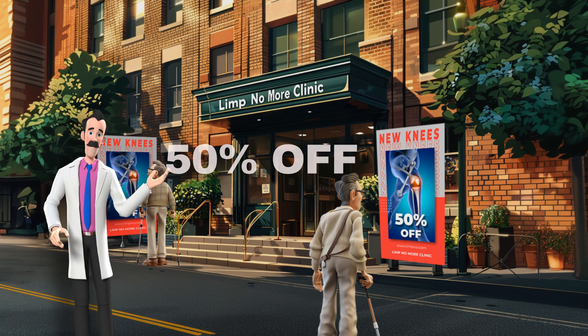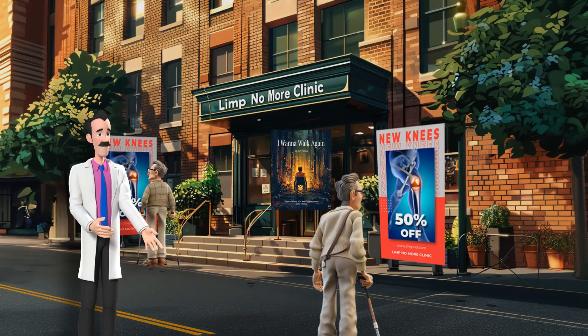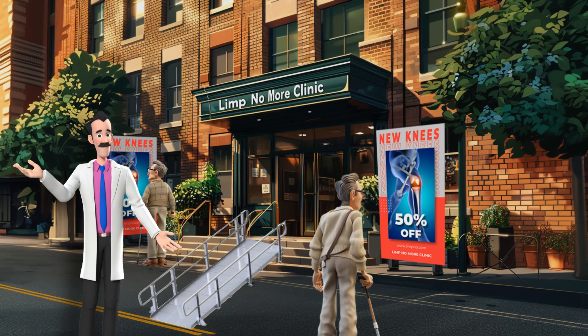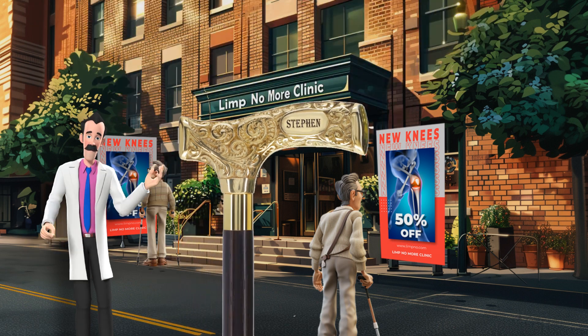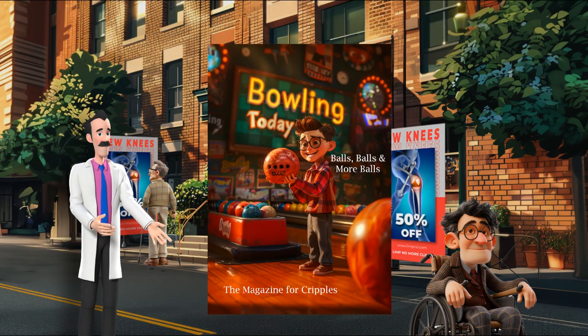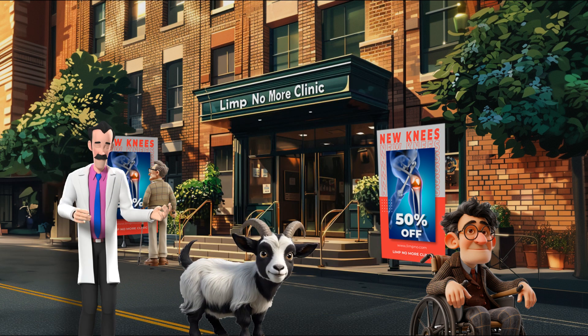But that's not all. With your new knee, you'll get a bone marrow sandwich, the legendary book I Want to Walk Again, a free wheelchair ramp, a personalized brass cane, a subscription to Bowling Today, and as an added incentive, a pygmy goat to hold on to during your rehab.